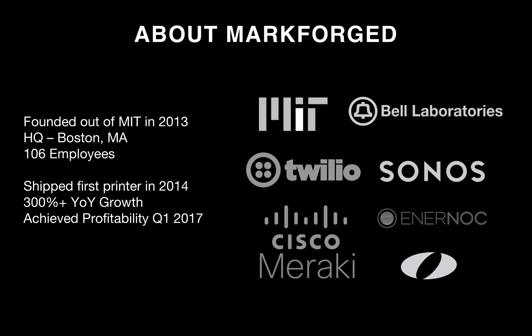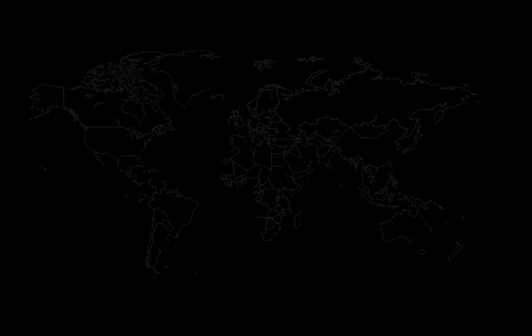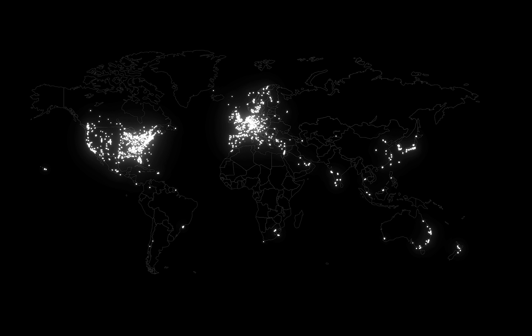We come from a lot of different backgrounds — employees from MIT, Cisco Meraki, Olin College, Enernoc, Sonos, and Bell Laboratories. Our products cover the full range of materials in 3D printing, from plastics to continuous composite reinforcement to metals.